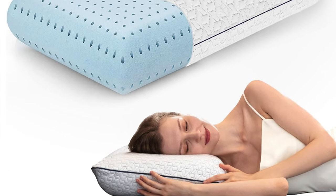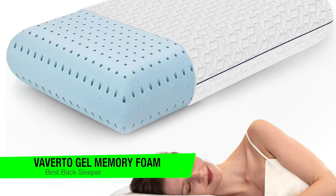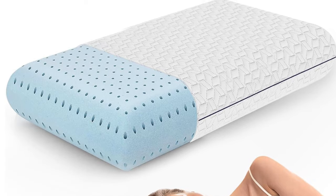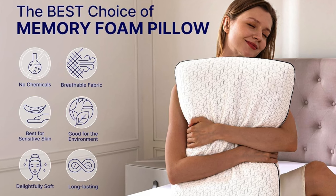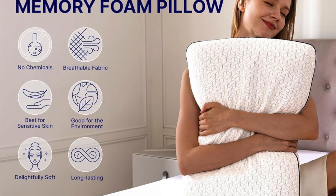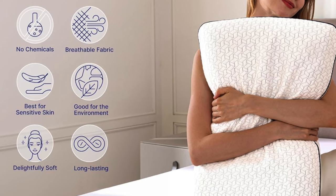The next one on the list is my recommendation for the best for back sleepers — this is the Viverto Gel Memory Foam Pillow. This is the pillow equivalent of a firm handshake. For all you back sleepers, this is like finding the Goldilocks of pillows: it's just right, assuming your version of 'just right' is as firm as a disciplined sergeant.